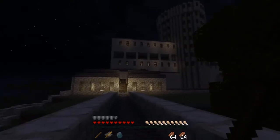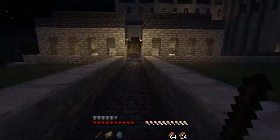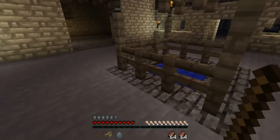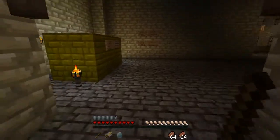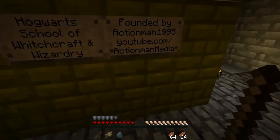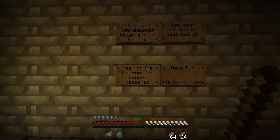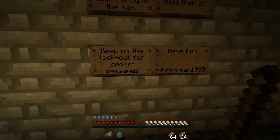So this would be my first video on my own. I wonder why I'm lagging a bit — that's odd. There are some signs: 'Hogwarts School of Witchcraft and Wizardry, founded by ActionMan1995,' and this is going to be his YouTube address, so be sure and check it out. There are a hundred diamonds hidden around the map — use your intuition to find them all. Keep on the lookout for secret passages and have fun. This is going to be great.